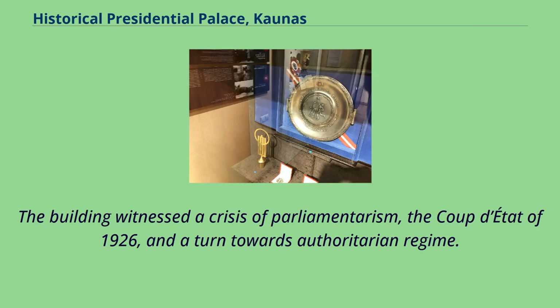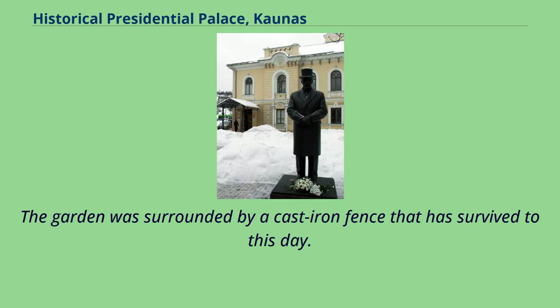The building witnessed a crisis of parliamentarism, the coup d'état of 1926, and a turn towards authoritarian regime. The garden was surrounded by a cast-iron fence that has survived to this day.